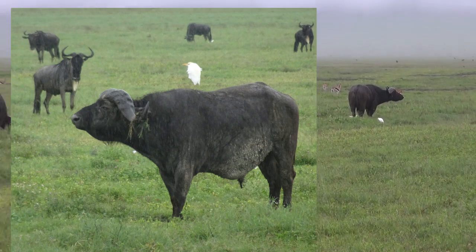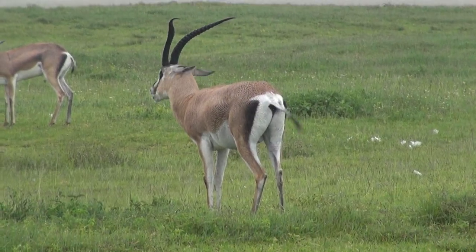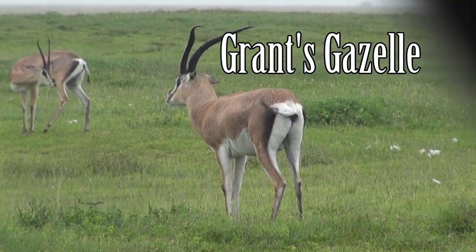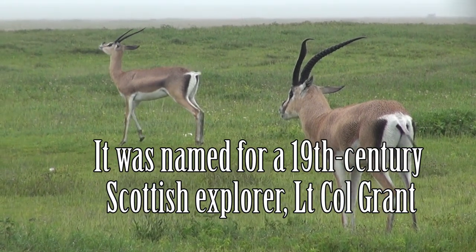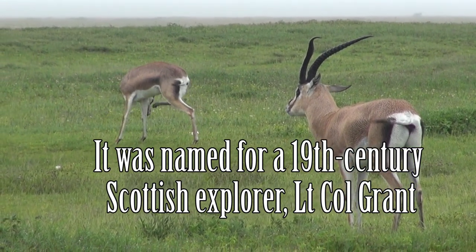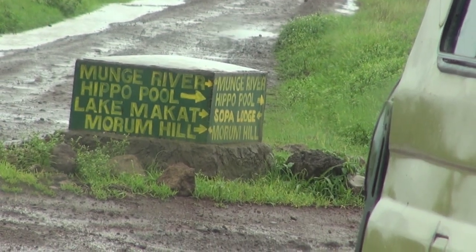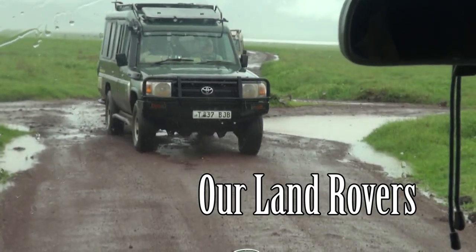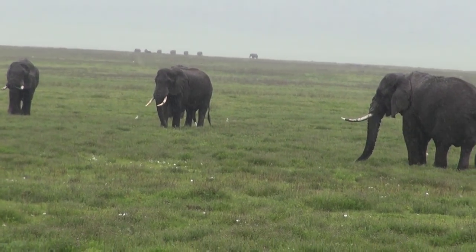These are cattle egrets. You can see the female and male differences — the female's horns are not very big. Also the size of the body is small. There are signs that tell you where things are, like the hippo pool. And a lot of elephants — there, they are moving.